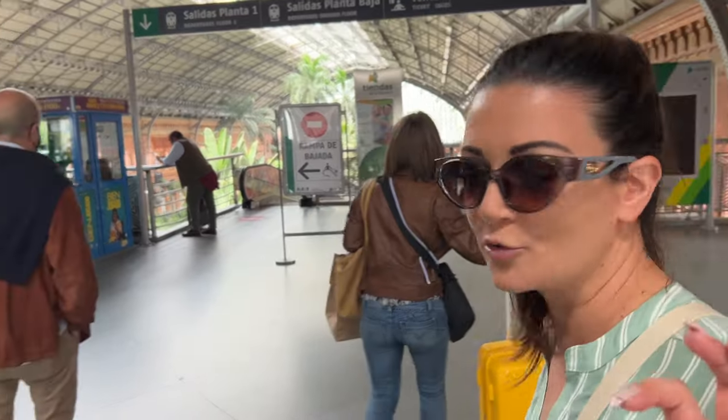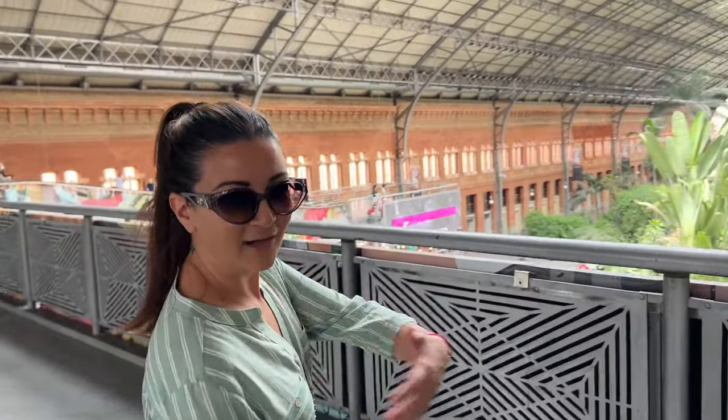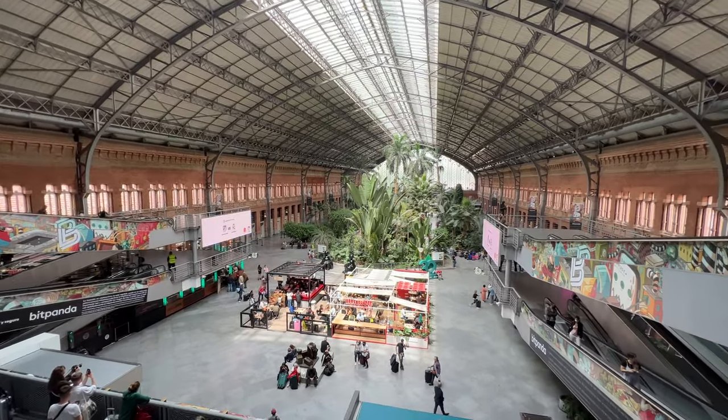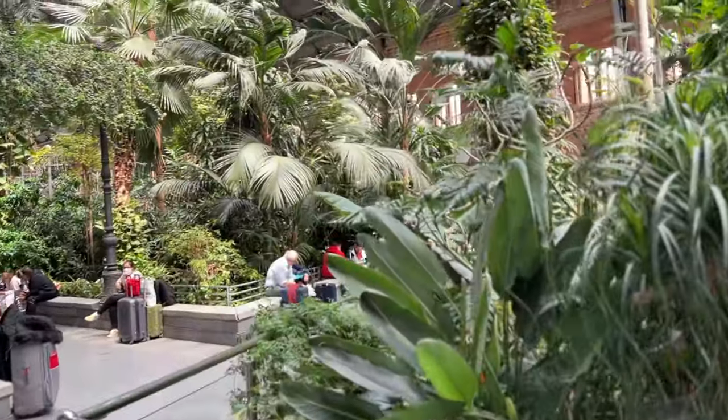I have to show you something. It's not only the largest train station in Spain, but it also houses an indoor botanical garden with over 7,000 plants.